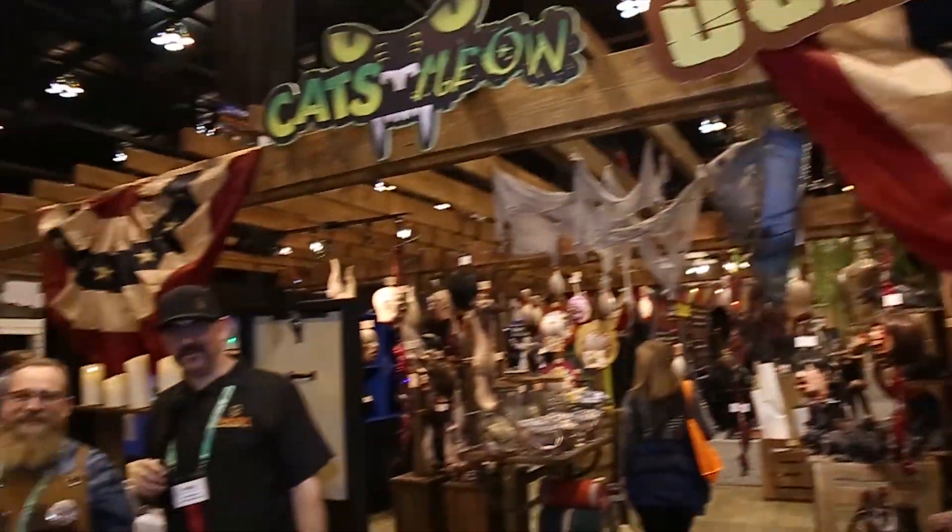Hey Haunt Geeks, it's Chad with Haunt News Network and we are at Transworld 2018. I've stopped here to talk with Cookie at Scare Products. Cookie, thank you very much for taking time out and talking with us. It's absolutely my pleasure. Awesome — tell us what you have brought to the show this year.